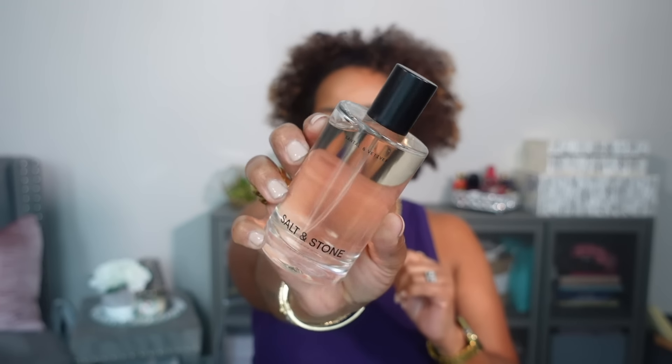The next item I picked up is from the brand Salt and Stone, and this is the Santal and Vetiver body mist. I've been interested in this brand since I heard Karina Waldron talk about them probably like six months ago. When the sale came around, I knew I wanted to try them. This is the body mist, which I've heard is almost like fragrance — perfume status.